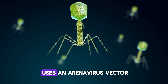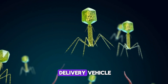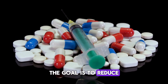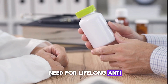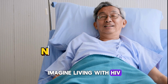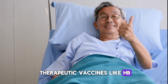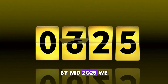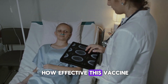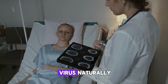HB-500 uses an arenavirus vector — essentially a modified virus that acts like a delivery vehicle to provoke a strong immune response. The goal is to reduce or even eliminate the need for lifelong antiretroviral therapy, or ART. Imagine living with HIV without needing daily pills — that's the promise of therapeutic vaccines like HB-500. By mid-2025, we expect the first wave of clinical data, which will tell us how effective this vaccine really is in strengthening immune defense and possibly controlling the virus naturally.